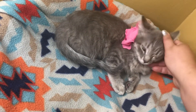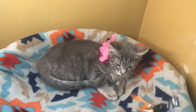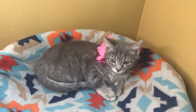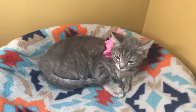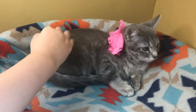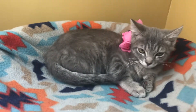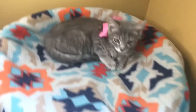Kalyana is spayed and up-to-date on her vaccines. She's just a very pretty girl who is looking for a forever home. So if you've always wanted a little polydactyl kitty like Kalyana, apply to adopt today.